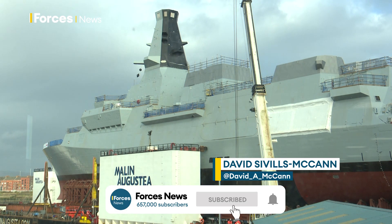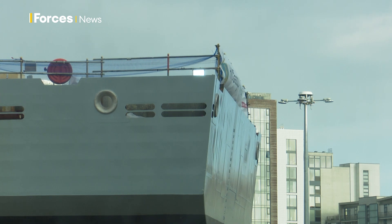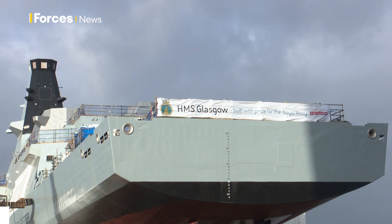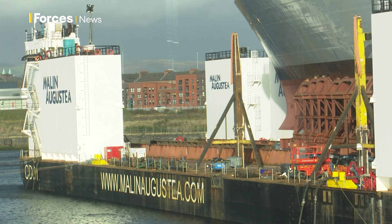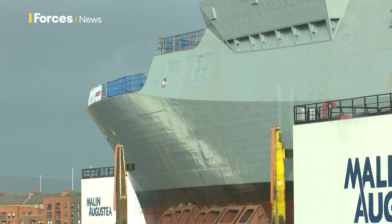A landmark moment for the Royal Navy's new generation of ships as HMS Glasgow leaves Govan's shipyard for the first time. The first Type 26 frigate being built for the service, she's being transported up the River Clyde by barge ahead of being fitted out at Scotstoun across the river.